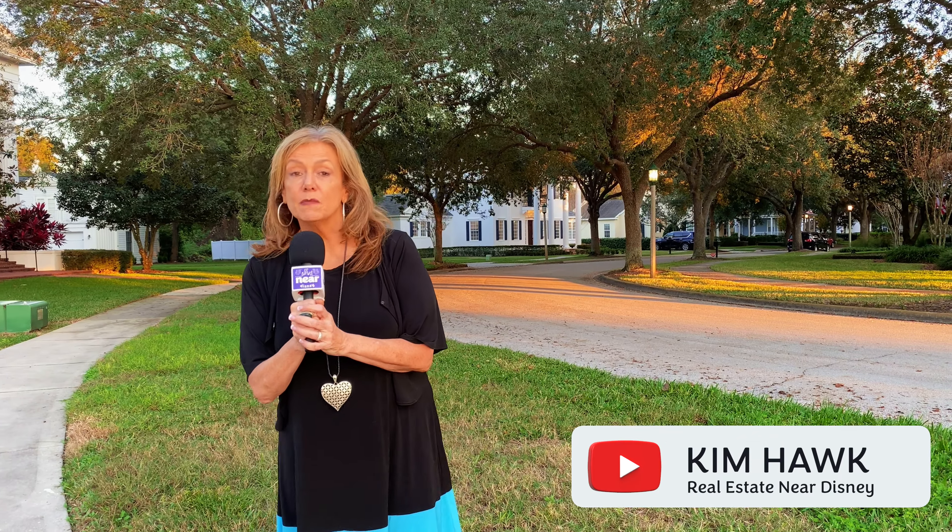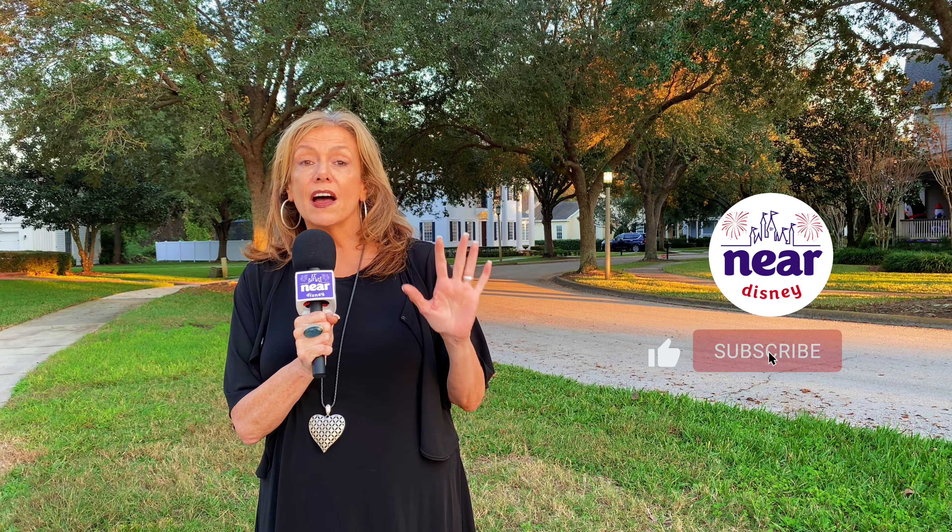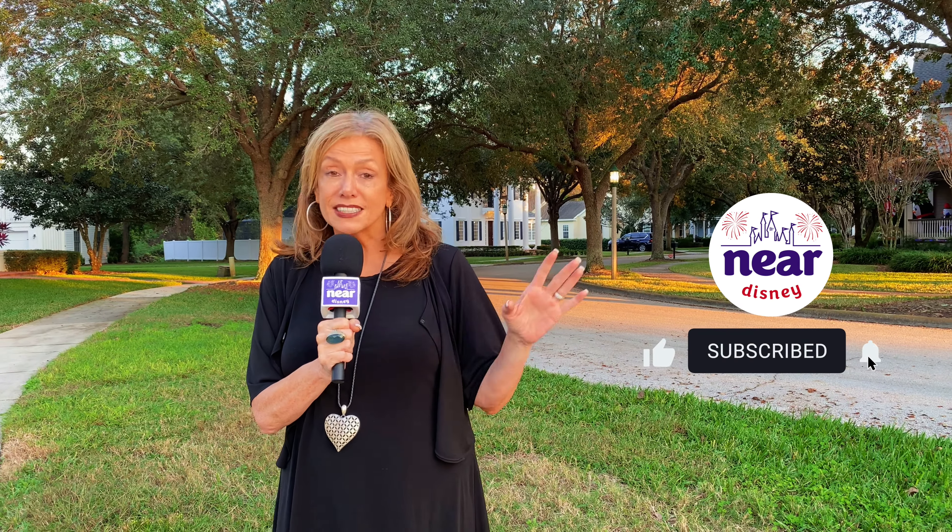Hey everybody, my name is Kim Hawk and I'm known as the fairy godmother of real estate. We have a YouTube channel called Near Disney. Some of my friends asked me to pick my top five properties that I'm presently in love with.